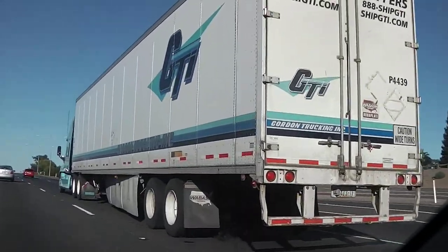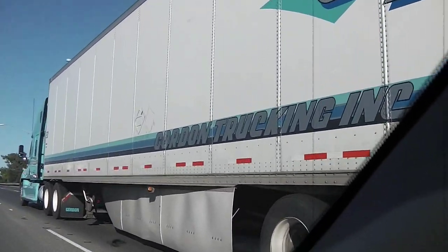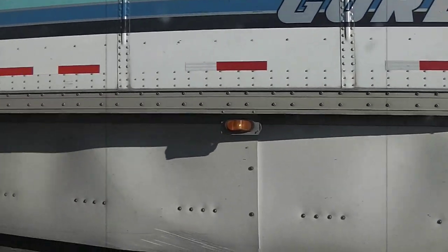Coming up to this truck, you notice underneath it's got the underbody fairing — similar to what we have on the NZ L5 — just improving the aerodynamics package on board this truck.